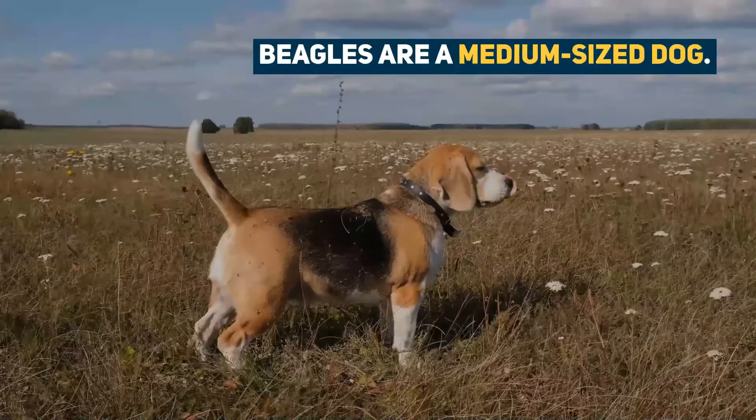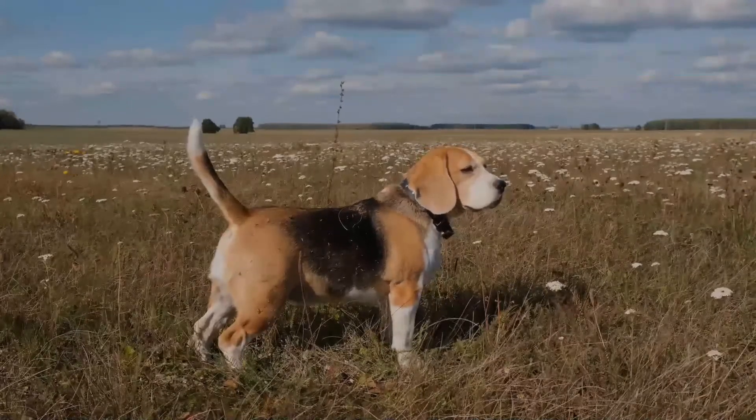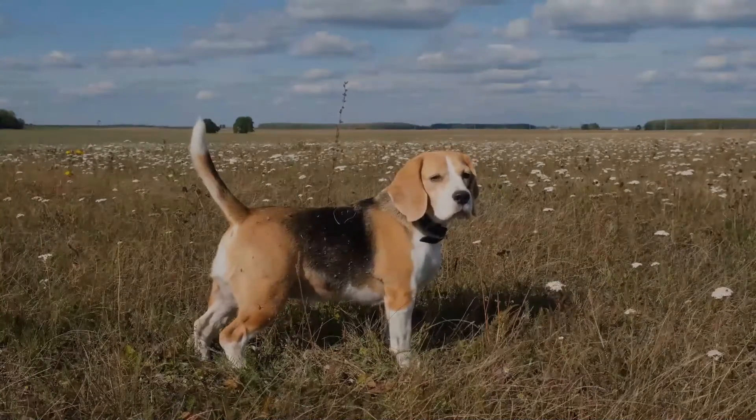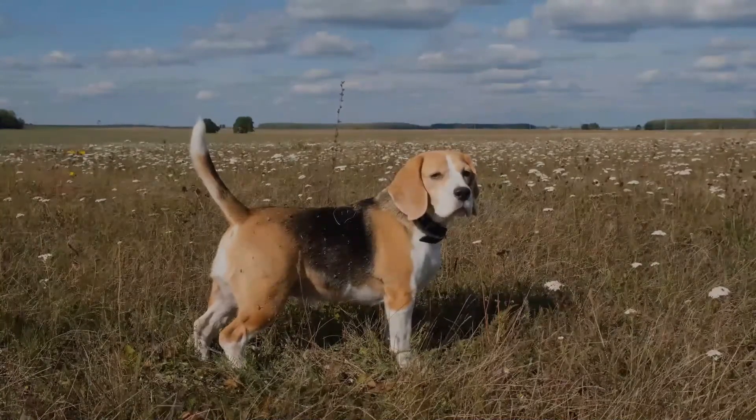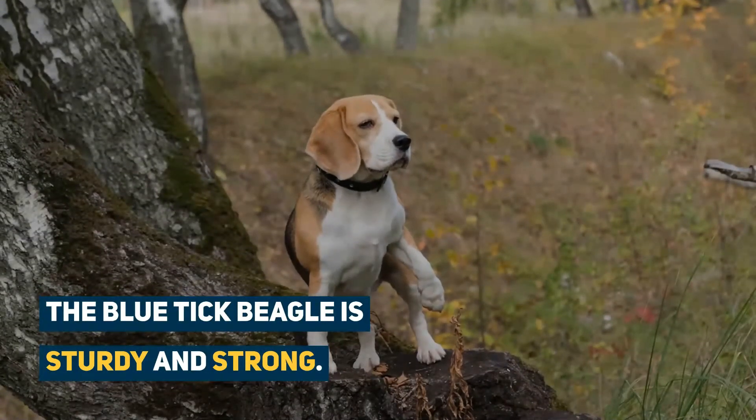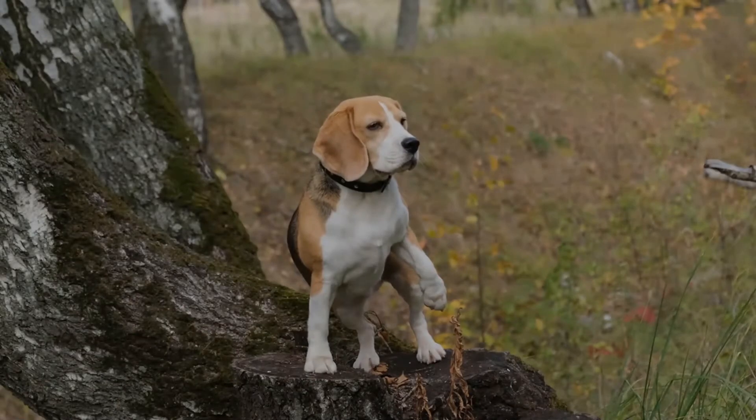Beagles are a medium-sized dog, but their weight can vary. A male can weigh anywhere in the range of 22 to 30 pounds, whereas females are slightly smaller. The Blue Tick Beagle is sturdy and strong. The breed standard insists on a straight muzzle, which is square cut at the top and medium length.